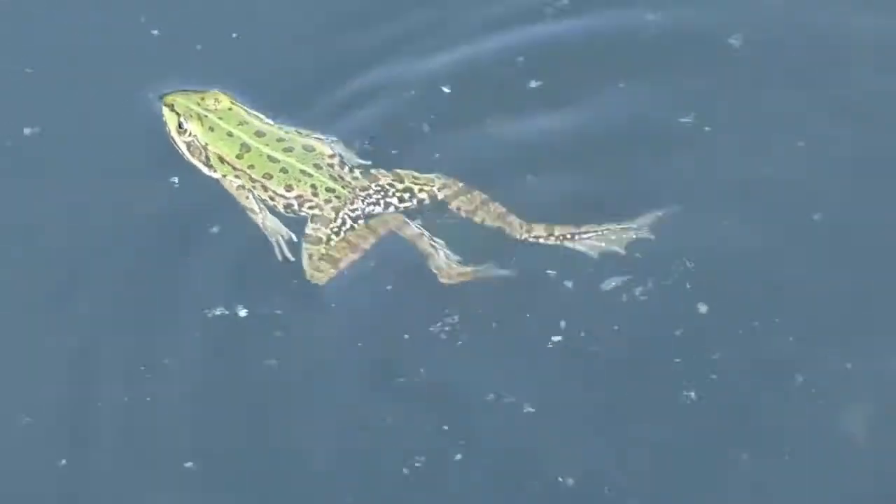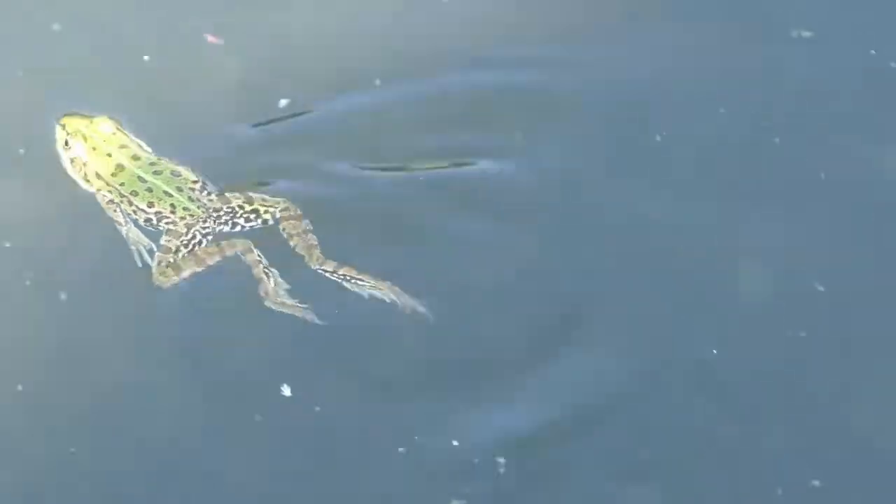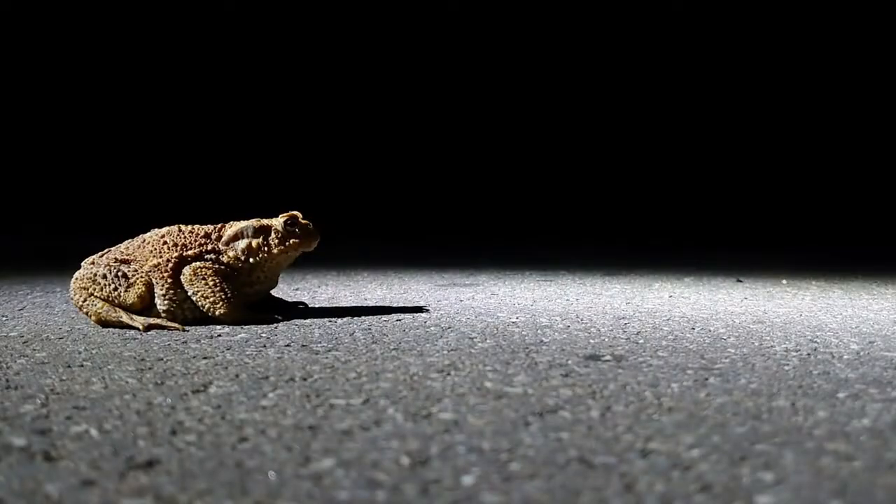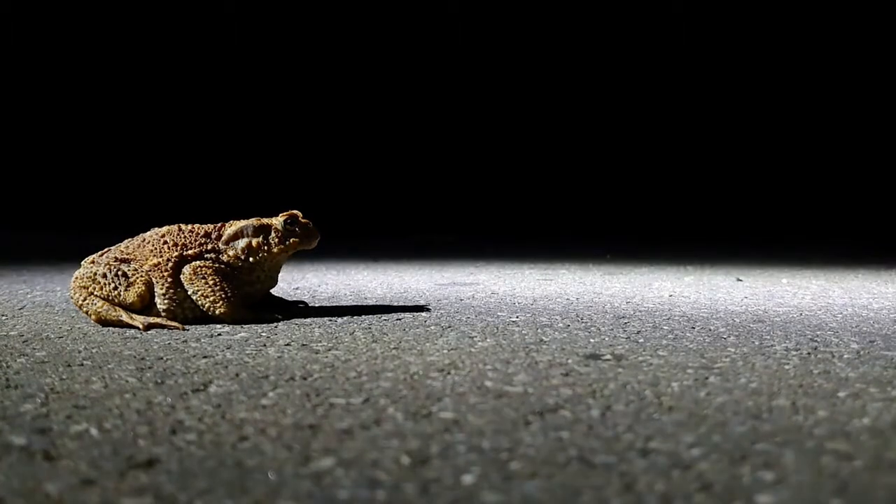Frogs are amazing animals. Despite their fragile appearance and inoffensive ways, they have countless strategies to deal with the most severe climates this planet has to offer.